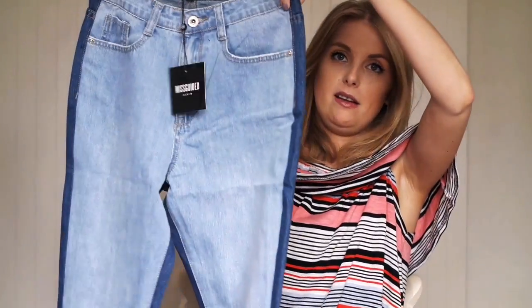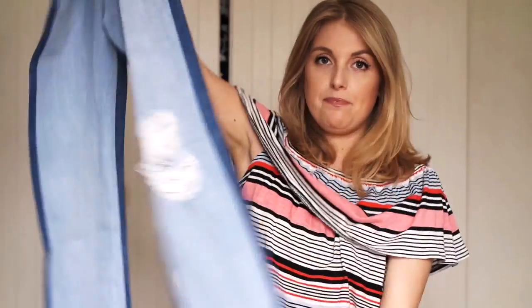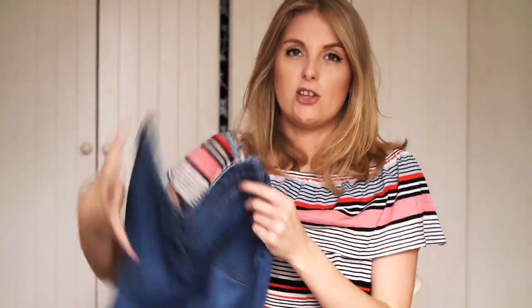They're called high-rise contrast waist jeans, so not a particular named style but the high waist and the style of the leg look to me like a straight leg or a mum jean, which I'm really liking at the moment. So I'm really looking forward to trying those on. What I'll do is after I've gone through all of these, I'm going to try them all on and kind of talk through it — I might insert the clips after each product.